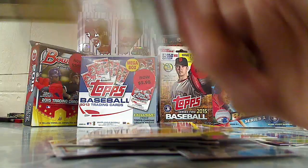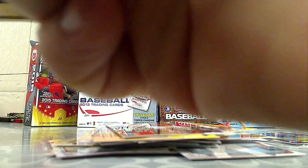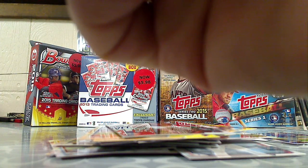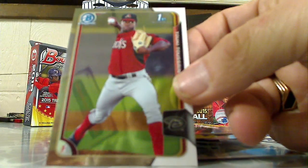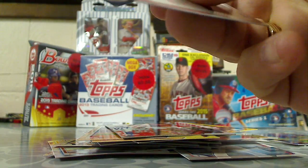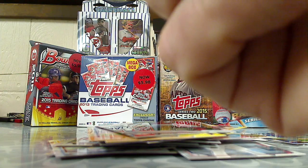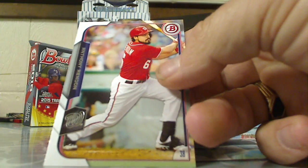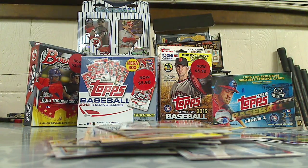Then we got Chrome Rob Kaminsky, another Bowman Chrome of Tukey Tosaint — probably hacked that name up — and a regular base card of Anthony Rendon. And that's it for the 2015 Bowman Hanger Pack. Let me know what you think, thanks for watching.